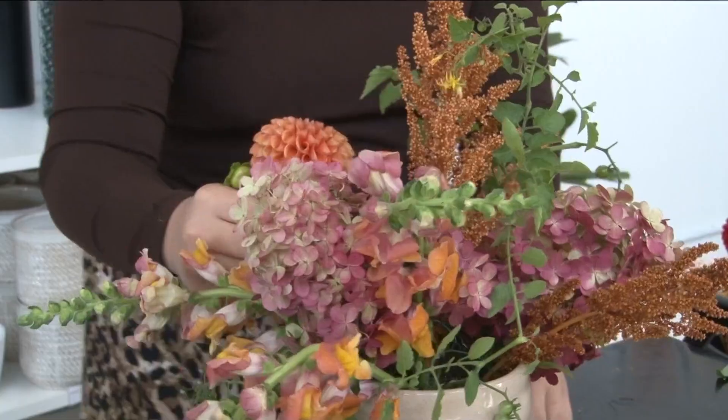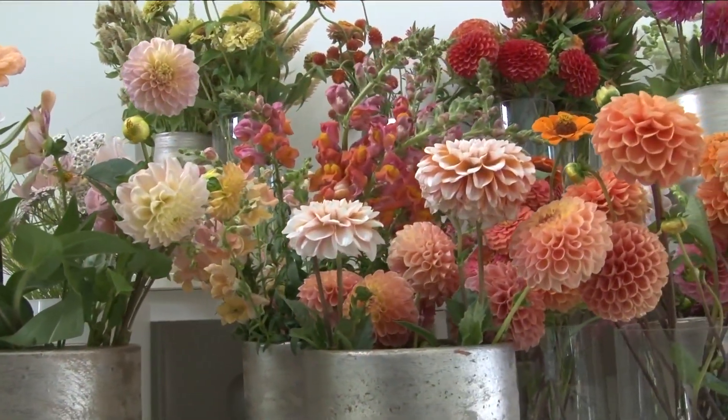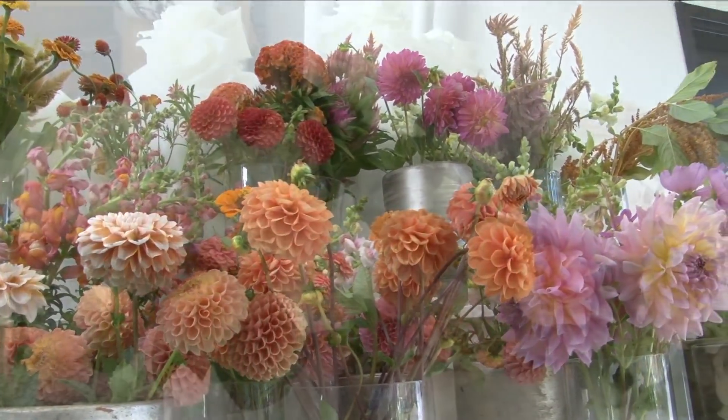And there really are so many beautiful blooms — what's good right now? Dahlias. Dahlias are the best, incredible zinnias as well, and things like celosia and cosmos — all of these really fun textures. September is the month, it's the month for locally grown flowers. I will say that every month, but September is super extra the month for locally grown flowers. It's the best.